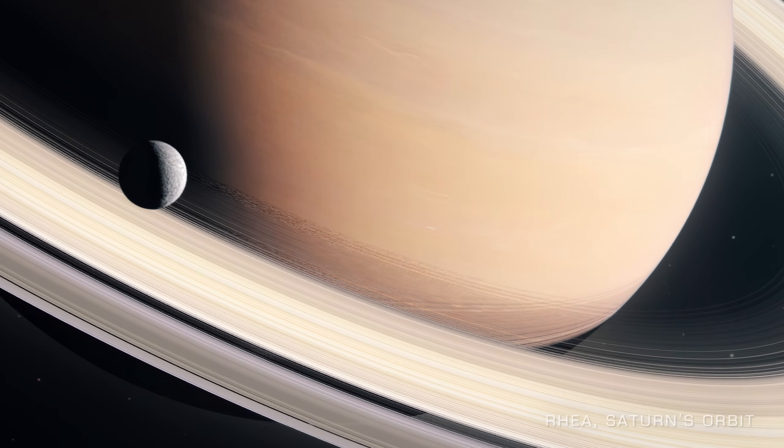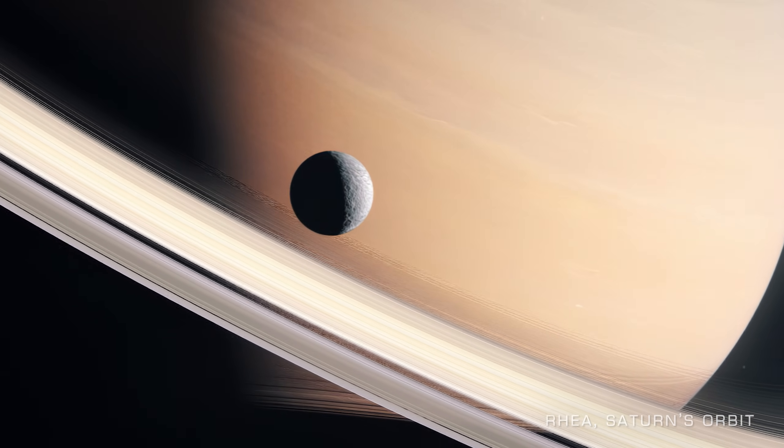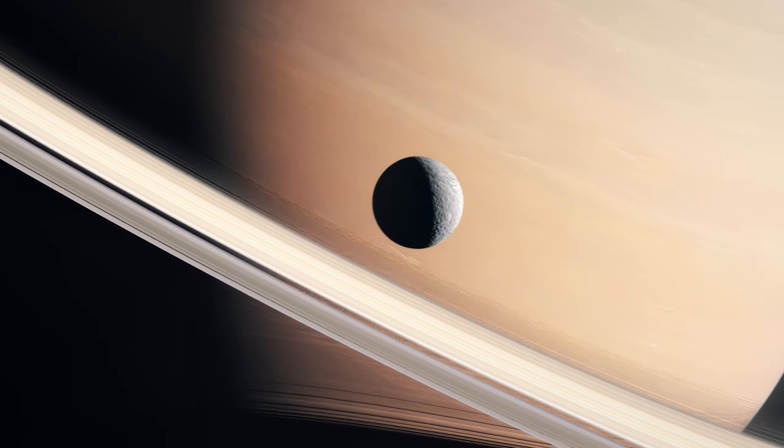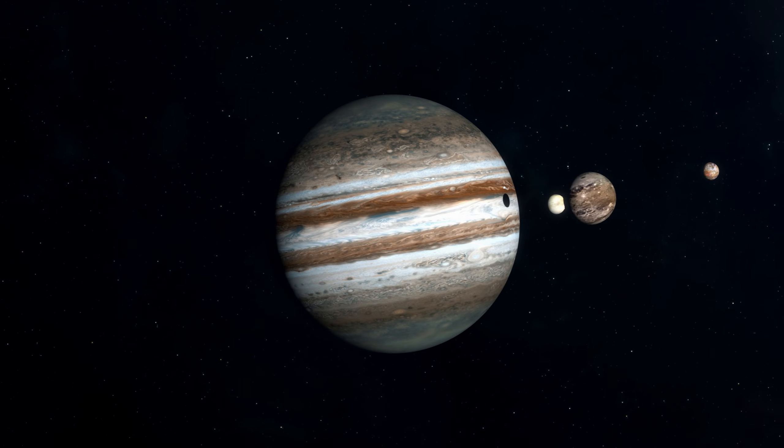Most large celestial bodies such as planets have what are called satellites, which are smaller orbital bodies like our moon. But some celestial bodies have more satellites than others.